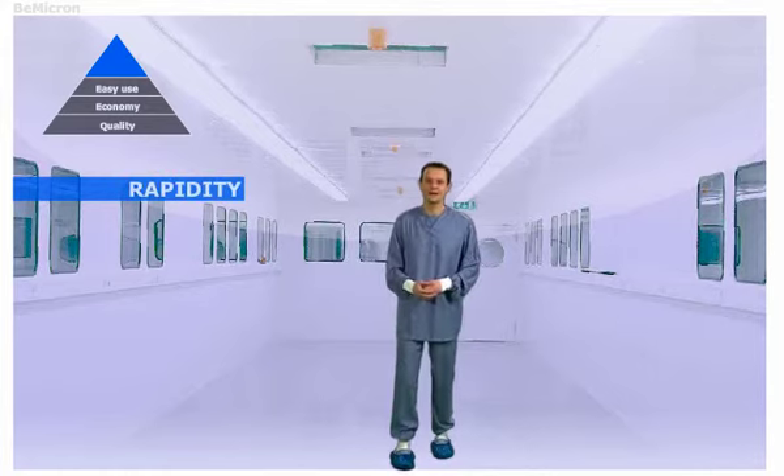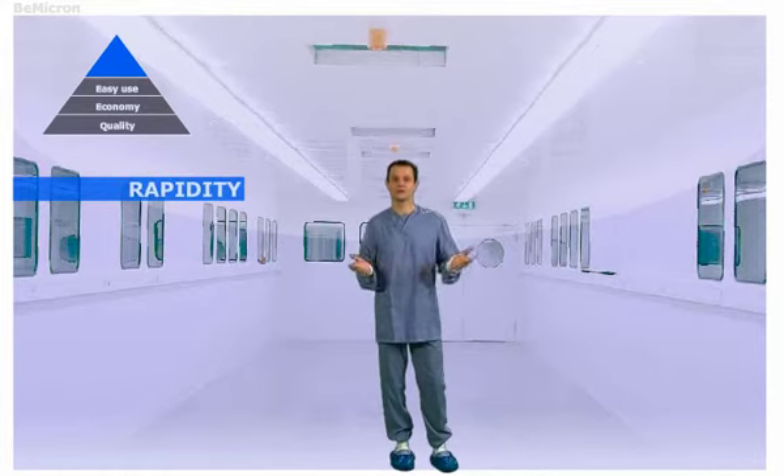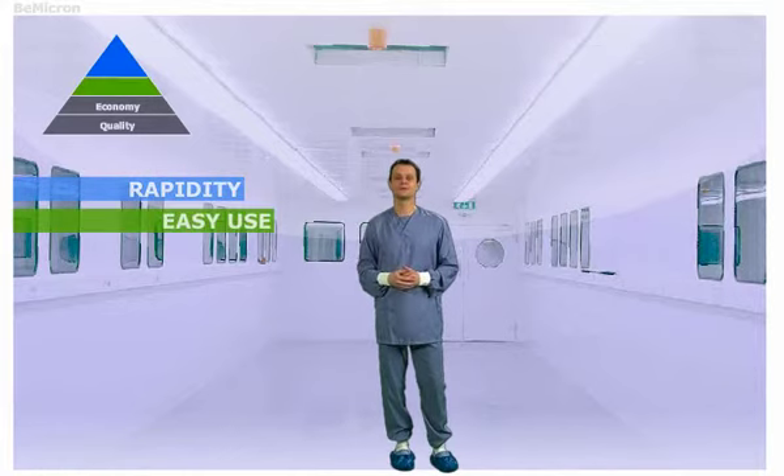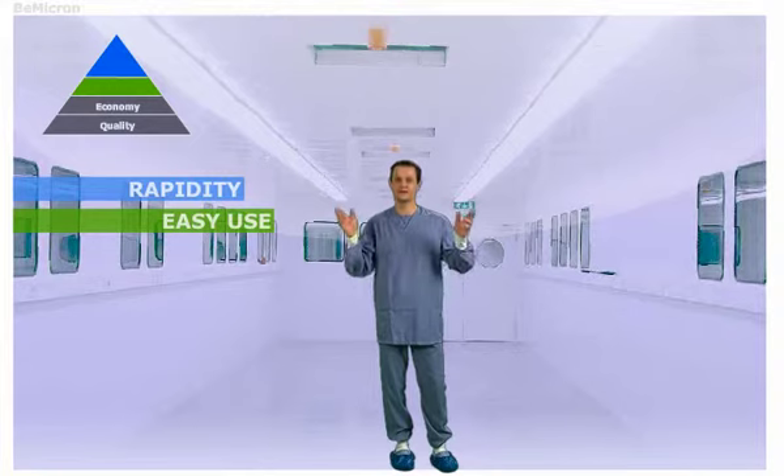By the time you open the bag and take out the garment, gowning is almost finished. That's Bmicron. With Bmicron's specific folding technique and packaging, all the manipulations are automatically executed, without thinking and without any possible error.